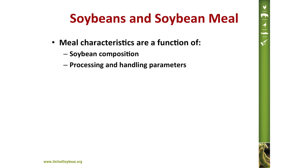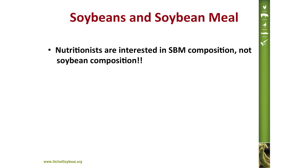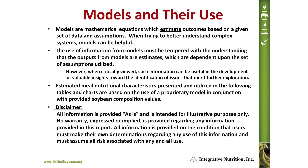All of our work so far has been done with soybeans, but soybeans must be processed into meal, and the composition of the meal is a function of both the soybean composition and processing and handling parameters. The reason we've worked with soybeans is that to effect beneficial change, we must focus on the most basic unit — farmers grow soybeans and plant breeders breed soybeans. However, when you talk to nutritionists, they're not interested in soybean composition; they're interested in soybean meal composition. To convert our soybean composition values into a meal perspective, we have developed and employed models that accomplish that. The results from models are estimates and should be used as such.